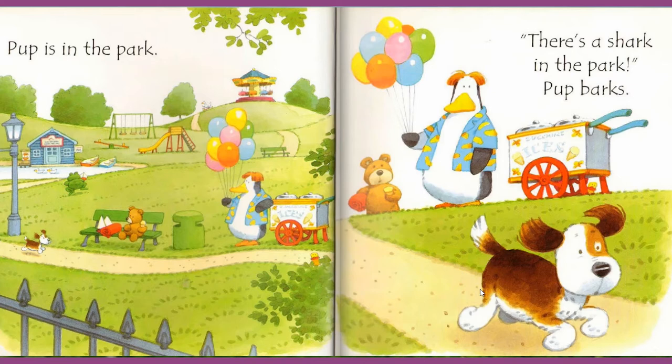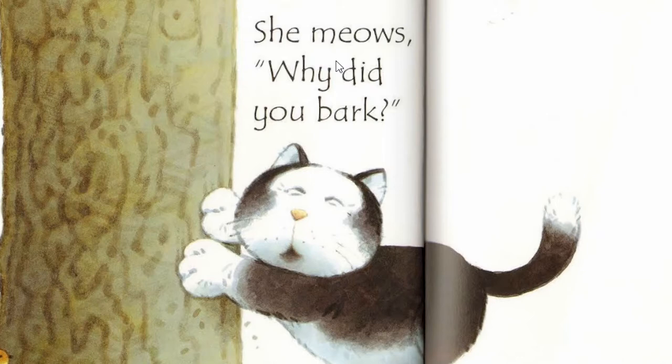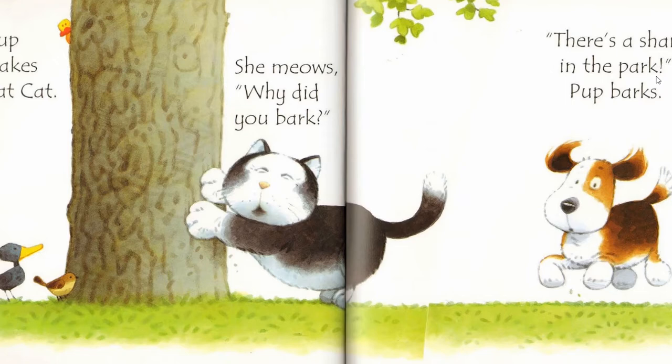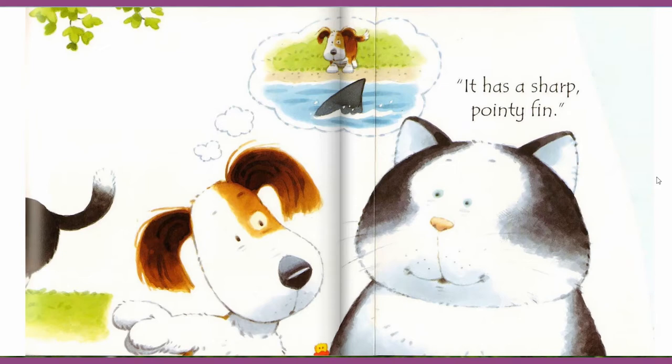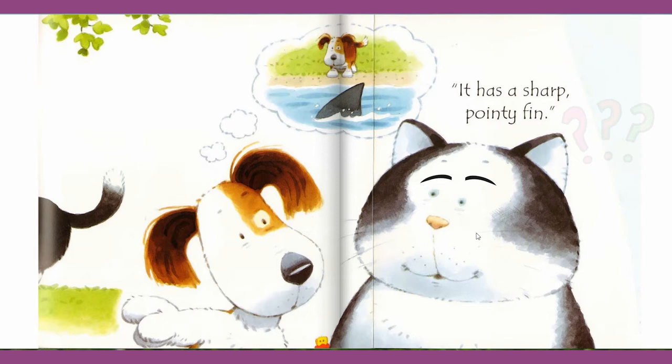He goes like — There is a shark in the park! Did you say shark? Pop barks. Woo! Woo! There is a shark in the park! Really? And puppy says — that pointy fin! I can see its fin. Puppy is right, it is a fin. It is a shark fin. But cat seems not to believe. I can see cat's face. Look at that. Let's find out what happens next. I can't wait.